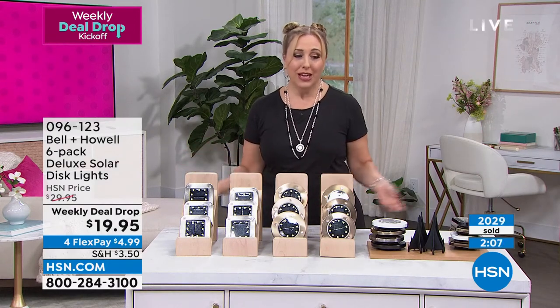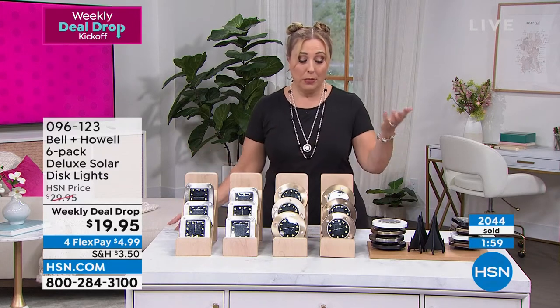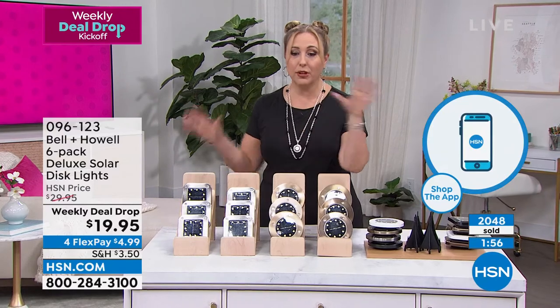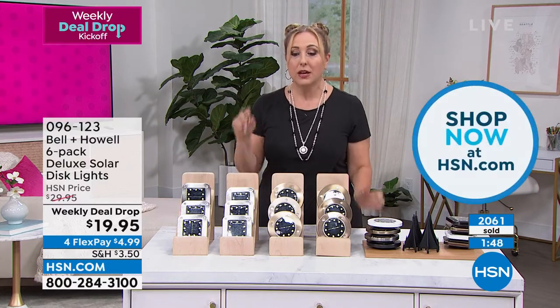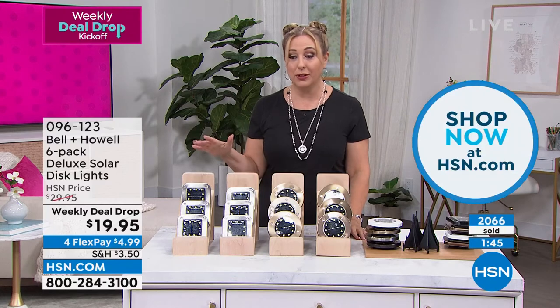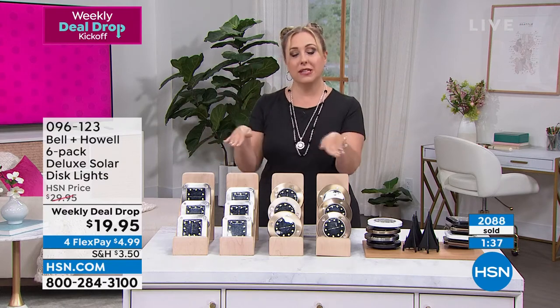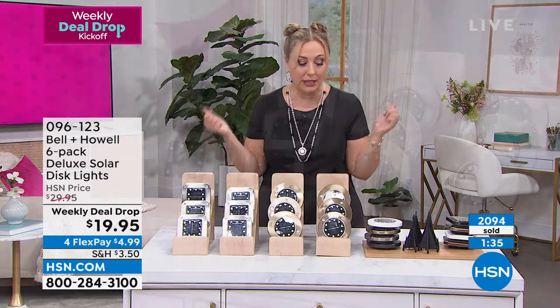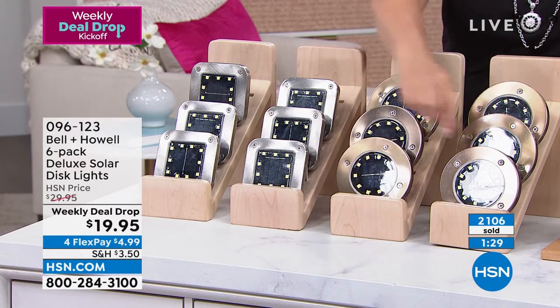My producer wants to remind people there are different ways to order — a free downloadable app for Apple or Android, or go on HSN.com. The item number is 096123 — write it down. Now 2,000 gone, flying out the door. Those watching now are getting their choice of color and shape. Later in the week it could be down to one color and one shape.